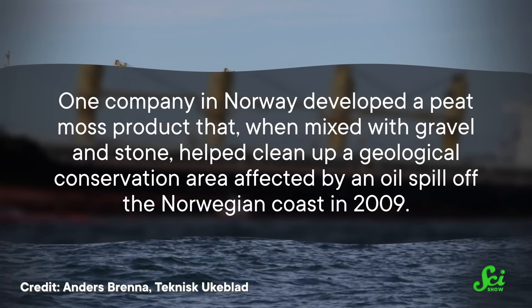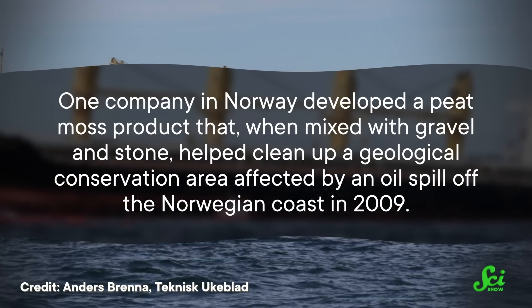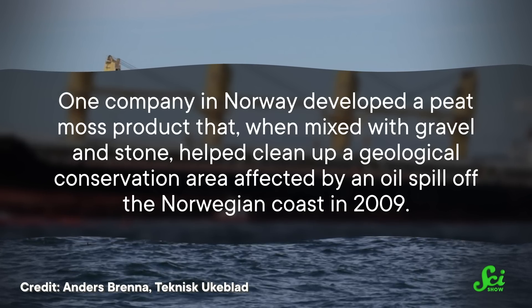And like hair mats, this idea has been put to the test in the real world, only on the shore this time. One company in Norway developed a peat moss product that, when mixed with gravel and stone, helped clean up a geological conservation area affected by an oil spill off the Norwegian coast in 2009. And while it can definitely compete with hair for the title of best new method, peat moss isn't the perfect solution to all of our oil spill woes. One worry is that the porosity of the moss might cause it to absorb more water than oil, when the point is for the water to stay where it is.